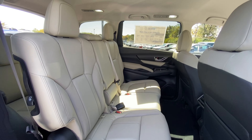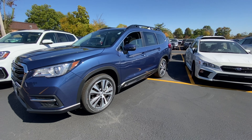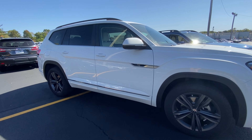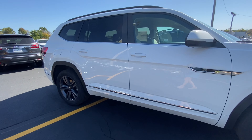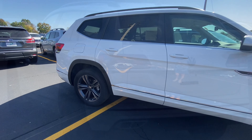The next thing we'll talk about is the exterior. Looking at the exterior of the Ascent, we have a very sleek look with nice curved lines in the front and the back. And then over to the Atlas, this vehicle has a very bold stance with nice aerodynamic lines that run from the headlights all the way back to the tail lights.